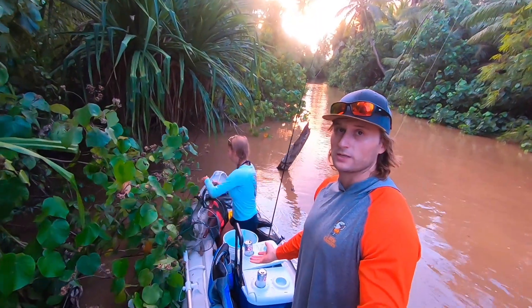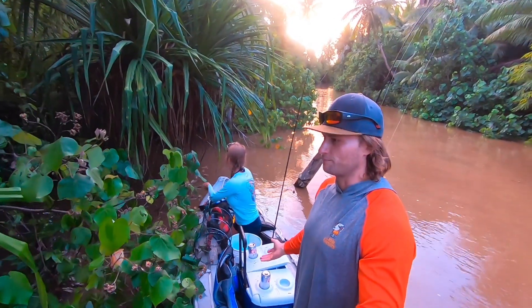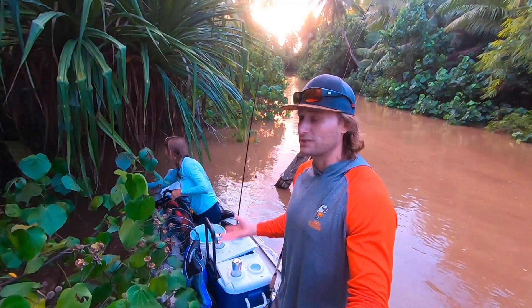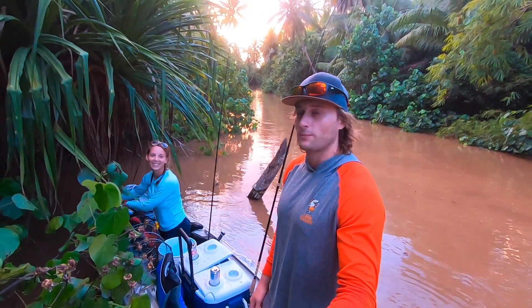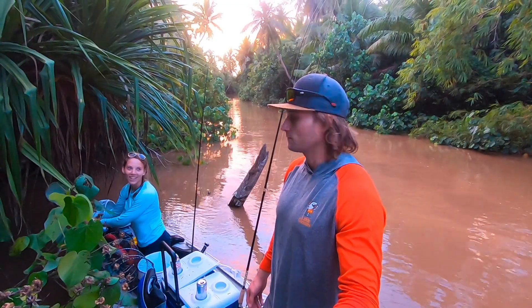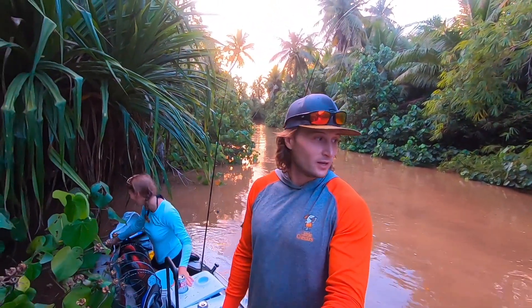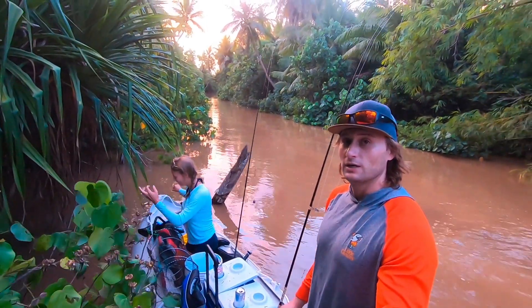We didn't get any shrimp, but today was a complete success — not just because Elizabeth caught a catfish in the middle of the Pacific Islands, which still blows my mind, but because we didn't sink. Our boat is still floating and holding full air; it didn't leak at all and we didn't have to pump it back up. We're going to go fillet this catfish and make some sandwiches out of it.